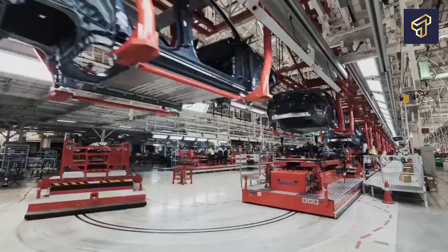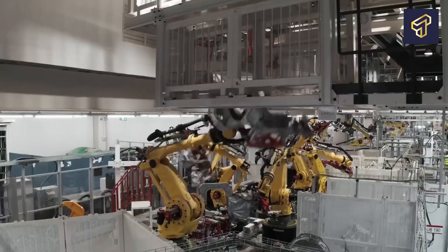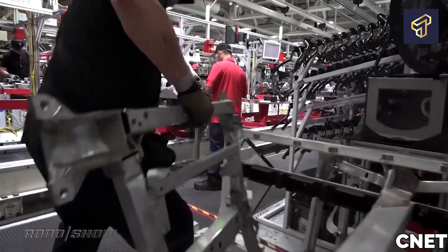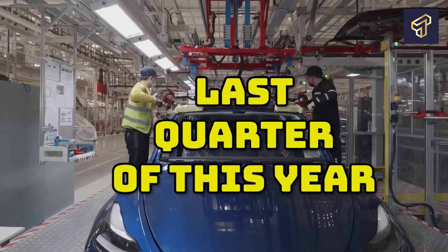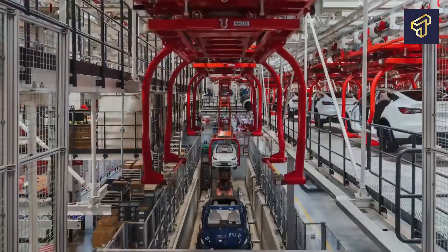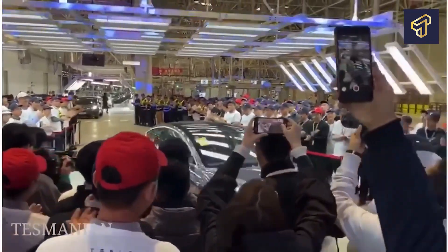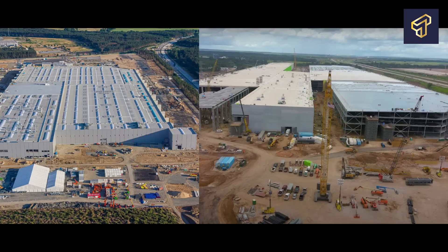Tesla has also started making the Model Y in different colors including blue, black, red, and white. The initial Model Ys manufactured at Giga Texas featured 4680 battery cells. However, Tesla has now revealed plans to use 2170 battery cells in the production lines at Giga Texas for batches to be manufactured in the last quarter of this year. The first Model Ys manufactured at Giga Texas were displayed during the company's Cyber Rodeo opening party attended only by Tesla staff, and featured a single-piece front body casting as well as a structural battery pack.